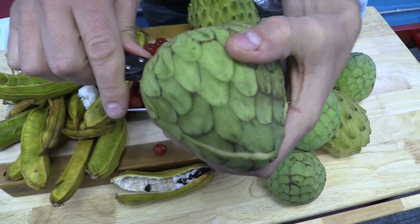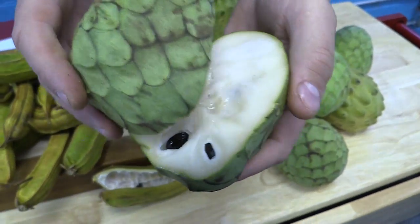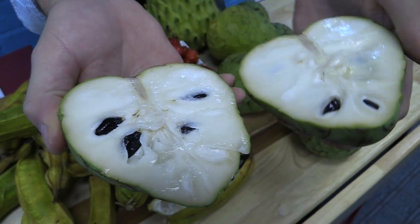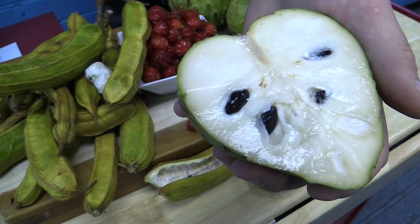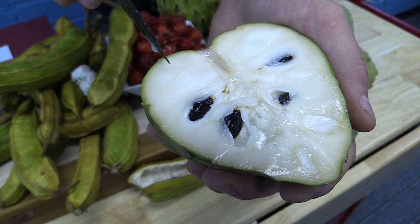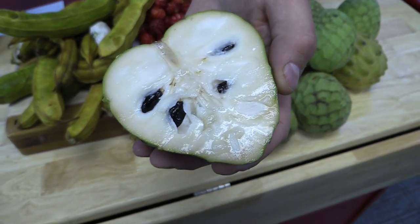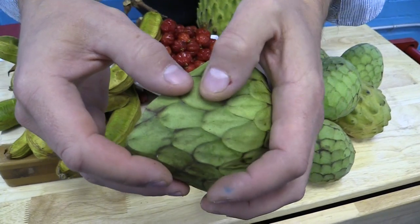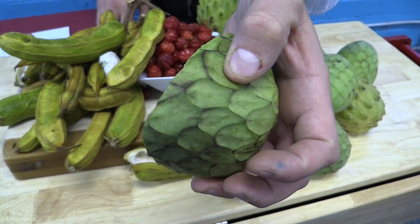It's also called the custard apple. The white pulp has an amazing, almost banana, vanilla, mango, papaya, pineapple flavor to it — it really is a nice treat. The texture is really smooth, almost like custard, which is how it got its name. Again, you want to touch it — it's almost like an avocado. You want just a little bit of firmness there, but still a little pressure applied to it.